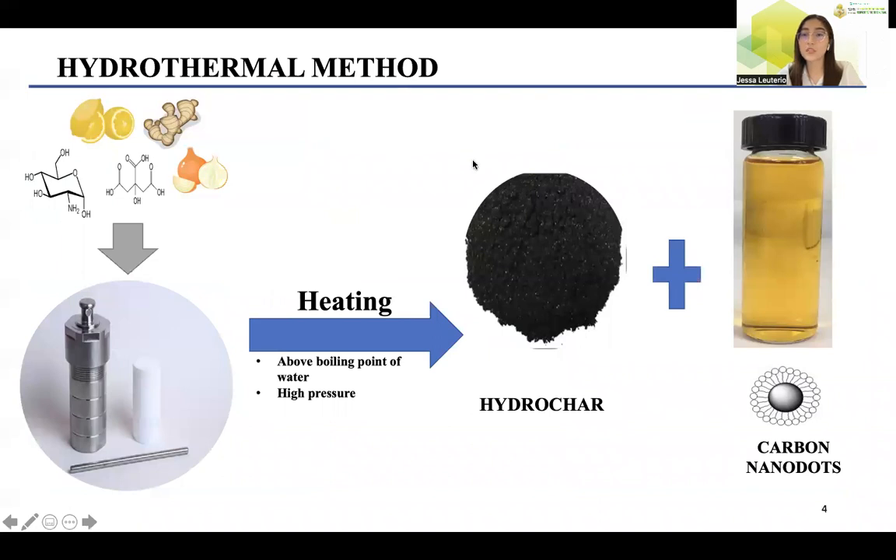The hydrothermal method is another technique that uses water and a precursor — for example, a biomass — inside a sealed container heated above the boiling point of water at high pressure. The high pressure inside degrades the precursor without releasing carbon dioxide and allows the formation of carbon atoms into carbon nanodots. This technique is simple, uses low energy, and is an eco-friendly way of transforming available materials into useful products.